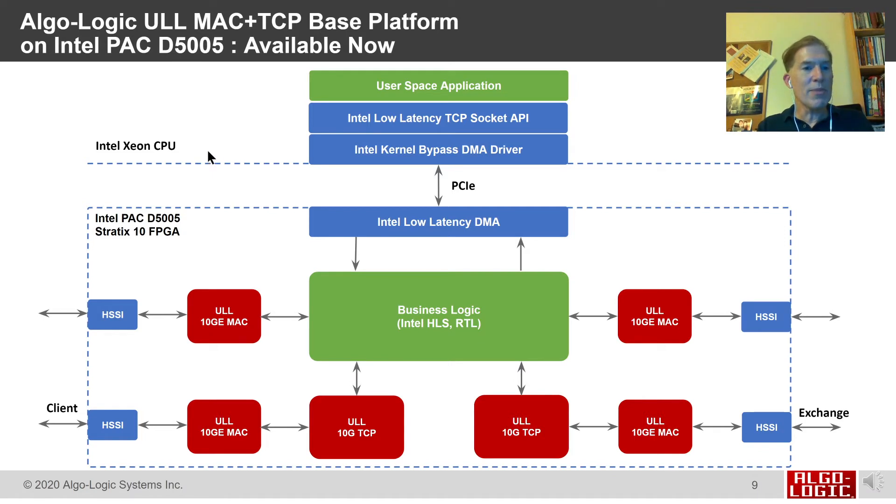The system we have running is on an Intel Xeon CPU and includes the Intel PAC-D5005. It takes data that comes in as serialized data through the high-speed serial interface. We decode packets with our low-latency MAC and present those packets to business logic. If those packets are parts of TCP flows, we use our TCP endpoint to provide a reliable stream of bytes to business logic. For applications that do some processing in software, we use the Data Mover to push data up to the user space application via low-latency DMA and programmed I/O. The user space application can then push data back, and that data in the FPGA can be pushed out as packets or TCP flows using our MAC and TCP.